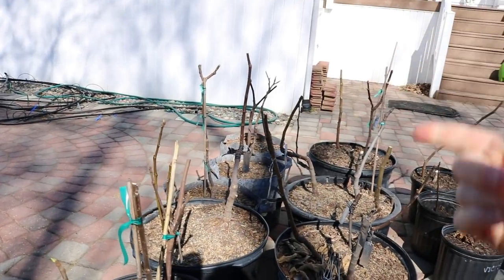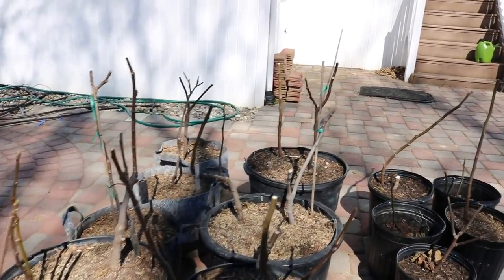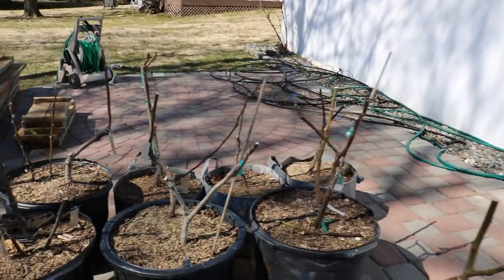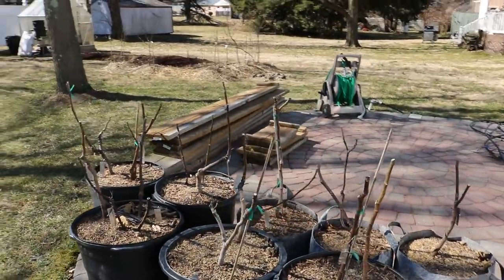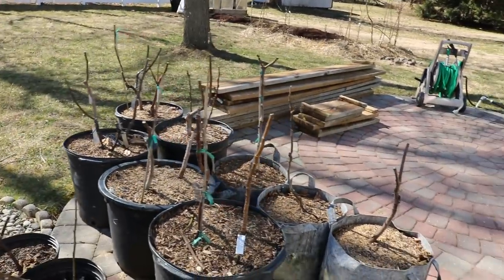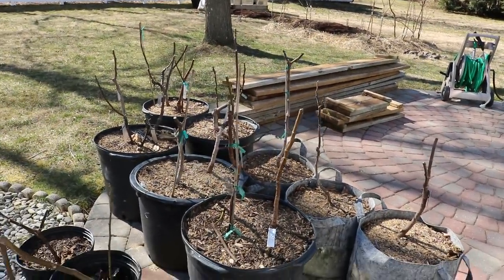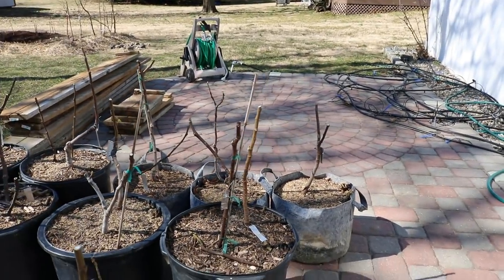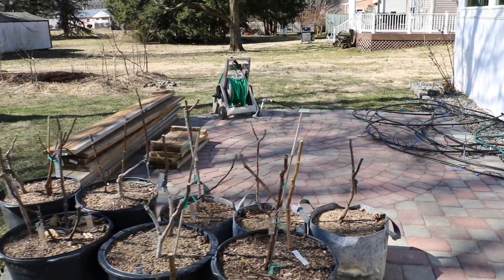So we're going to end up pruning these guys quite heavily — even lower than what some of these are — to get them to branch out this spring at a lower height. And that means a lot of cuttings for you guys, for whoever wants to be grafting, whoever wants to do late season rooting, or outdoor rooting. Alrighty, I'll talk to everyone soon — I'll see you for tomorrow's video. Take care, guys.